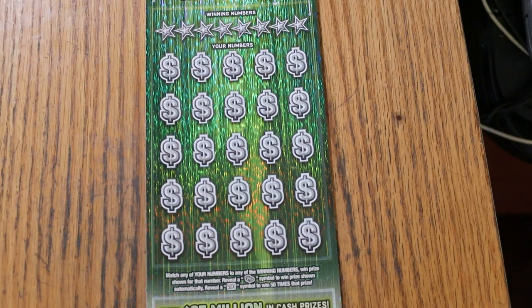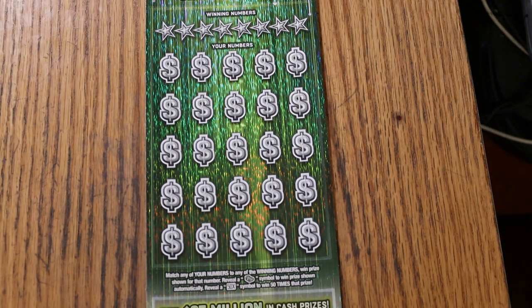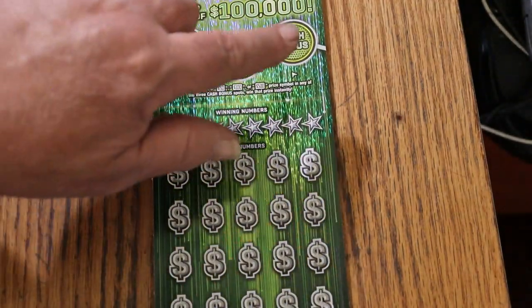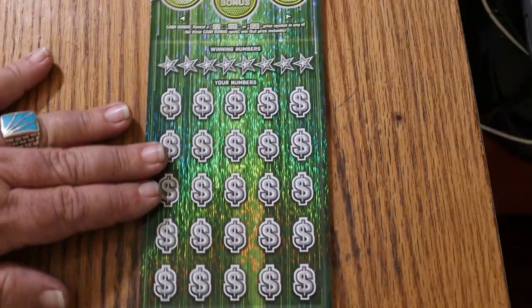This is a match-your-number game — match the winning number, find the stack of bills, win the prize. Find the 50 times symbol, win 50 times the prize — and we did that in the first half of this month. We also have bonuses here of 50, 100, or 500, not necessarily in that order. Let's get going and see what happens.